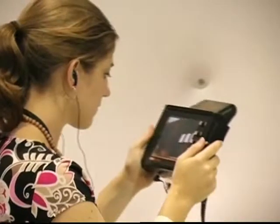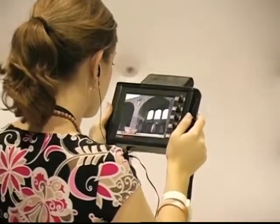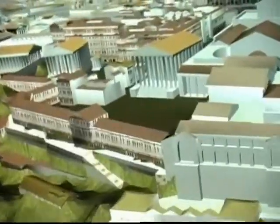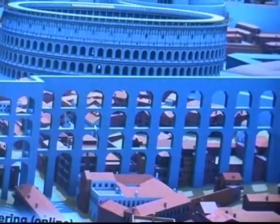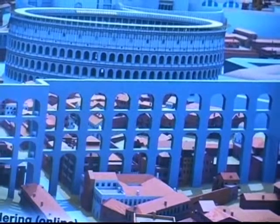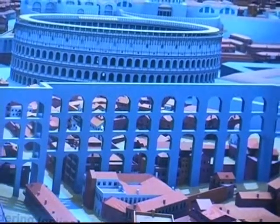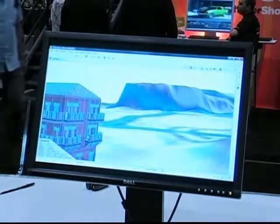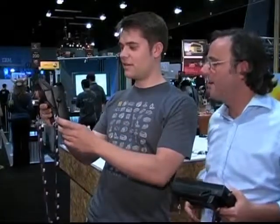Images of approximately 7,000 buildings recapture Rome at the peak of its glory in 320 AD, during the reign of Constantine the Great. Using a handheld device, the virtual tourist can get a 360-degree view of how the city used to look. The technology can be applied to any site.